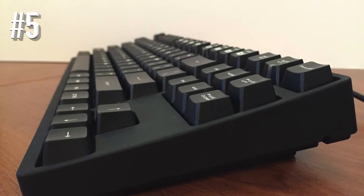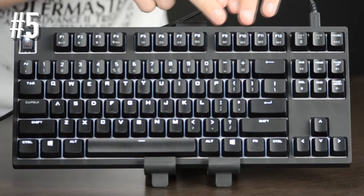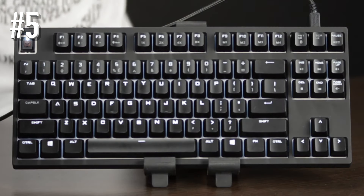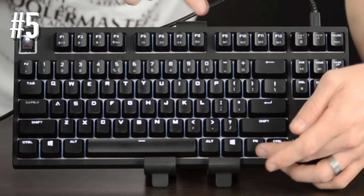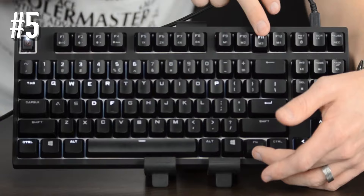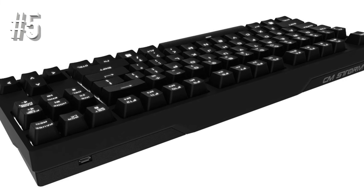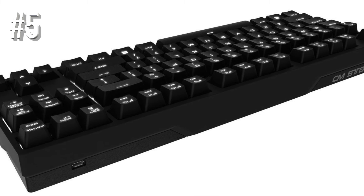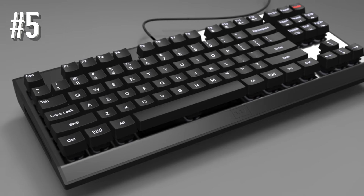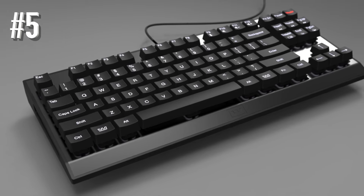PS2 users will benefit from the N-key rollover feature that allows you to press multiple keys at the same time. This is more or less the same as the anti-ghosting feature present for USB connections. I type really fast and sometimes end up pressing the next button before I have released the first — these features mean every key I press will be registered. The Quickfire also includes some extra keys and a keycap puller in the package, which are great since they introduce you to the concept of key customization.